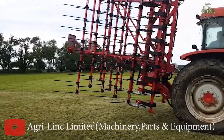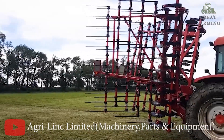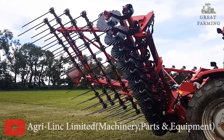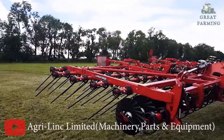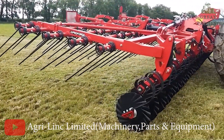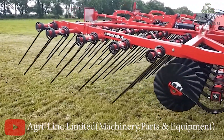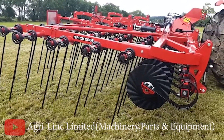Next, the ProForge Pacer Straw Rake 7.5m, your ultimate straw management superstar. The Pacer is equipped with a hydraulically adjusting front, allowing for easy customization to suit your field conditions. With its 460mm wavy disc and SKF maintenance-free bearing hubs, you can trust the machine's durability and performance.